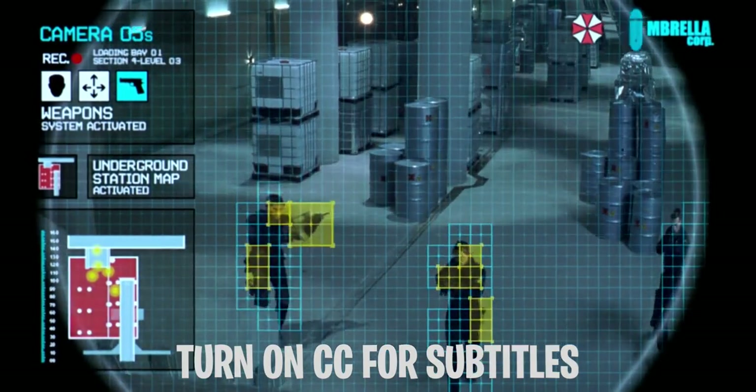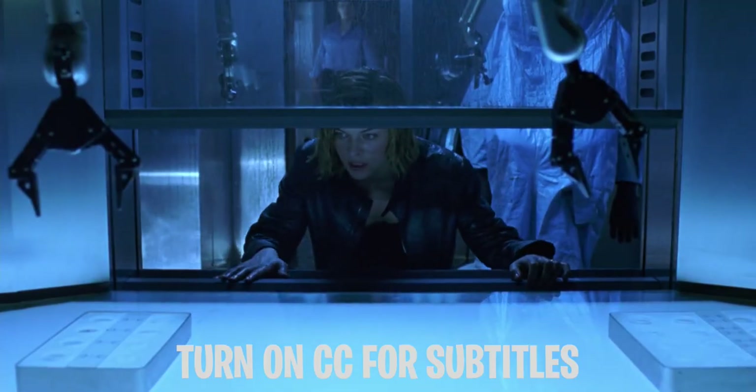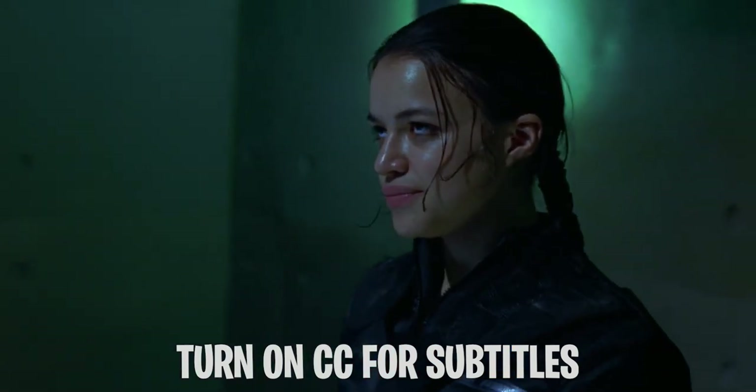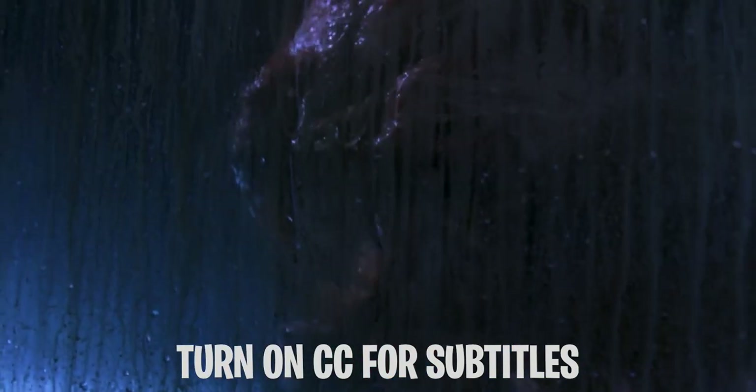This is Story Recapped. Today I'm going to explain an action, horror, and sci-fi film called Resident Evil. Spoilers ahead, watch out and take care.